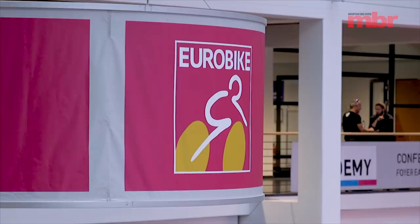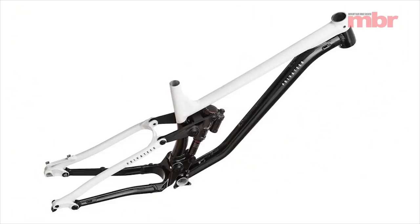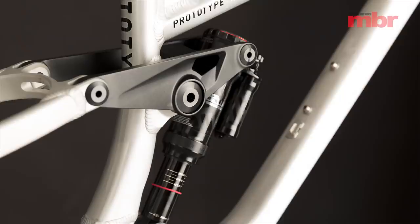The summer is winding down, the major trade shows are all packed away, and the dust has finally settled on next year's new bike launches. So which bikes are going to be flying off the showroom floors and down a trail near you in 2020? Here's our pick of the hottest new enduro models.